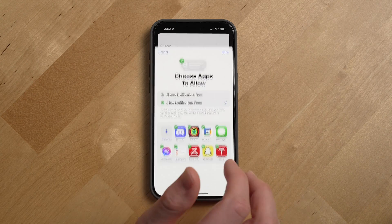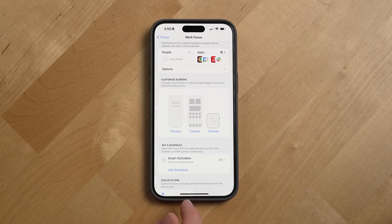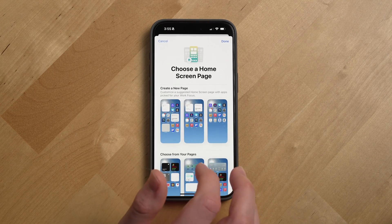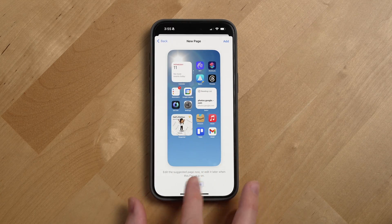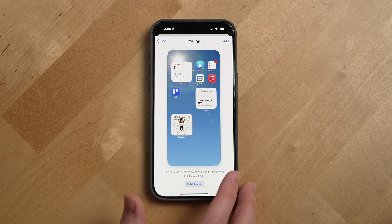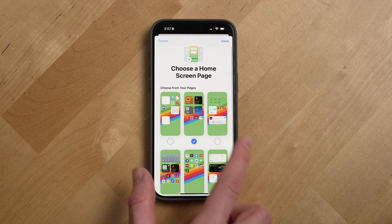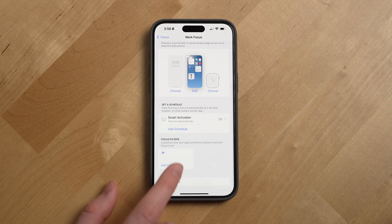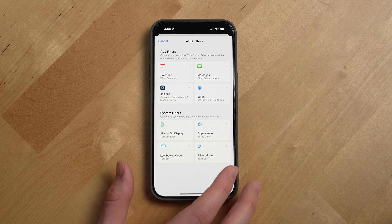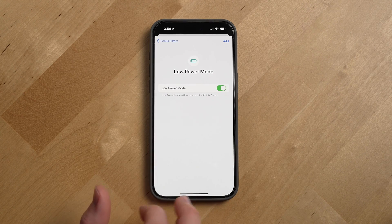When you set up a focus mode, you can choose the people in your contacts you want notifications from, or do the inverse by silencing specific contacts like friends while you're in your work focus. Same thing for notifications from specific apps — so you can mute your Discord server while at work. You can also link a customized lock screen and home screen for each of your focus modes, so for your work focus you might have a work chat or email widget, while your fitness focus prioritizes fitness, workout, and media apps.